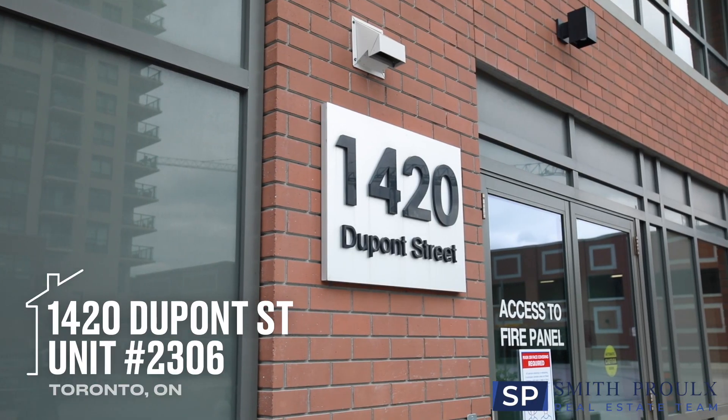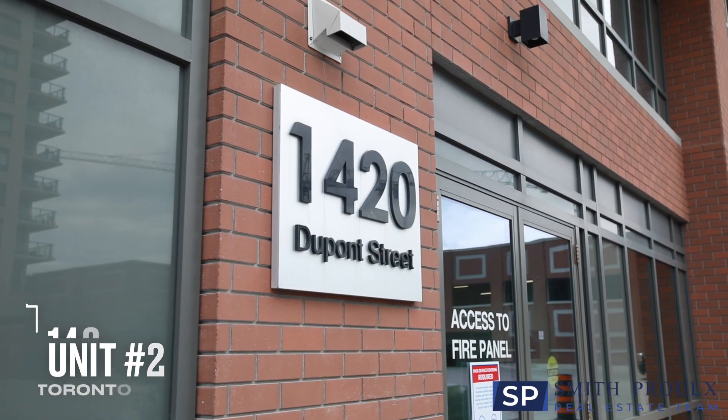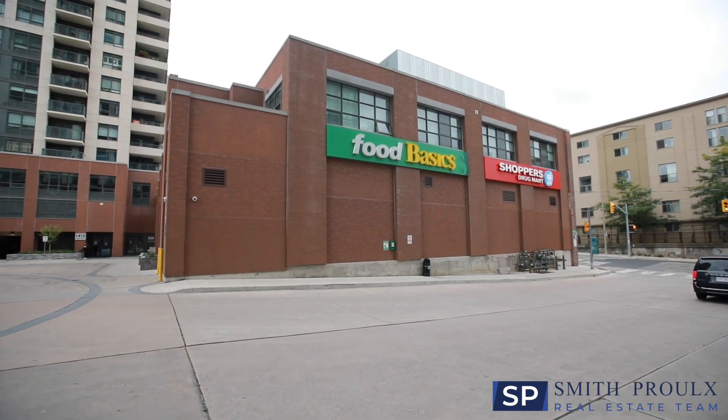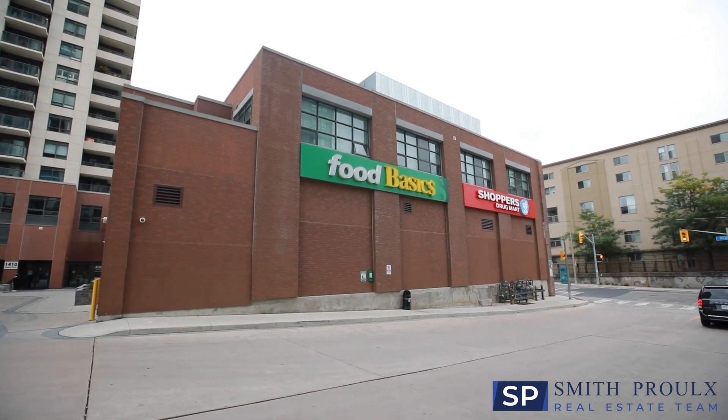This popular building is located in the Junction Triangle neighborhood, where we are just a short walk from the trendy shops and restaurants on Dundas and Dupont Street, and conveniently located close to TTC as well as the GO and UP Station. There is also an on-site 24-hour grocery store and Shoppers Drug Mart.